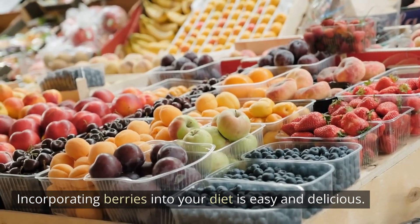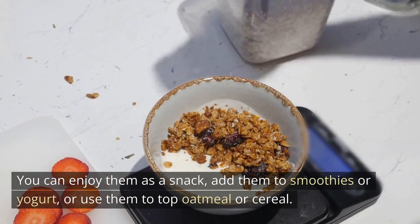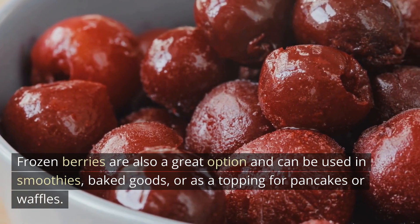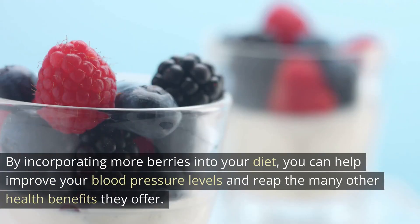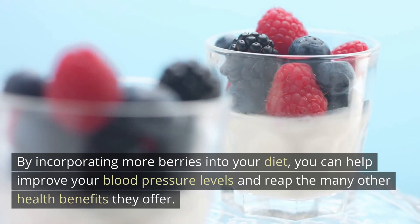Incorporating berries into your diet is easy and delicious. You can enjoy them as a snack, add them to smoothies or yogurt, or use them to top oatmeal or cereal. Frozen berries are also a great option and can be used in smoothies, baked goods, or as a topping for pancakes or waffles. By incorporating more berries into your diet, you can help improve your blood pressure levels and reap the many other health benefits they offer.